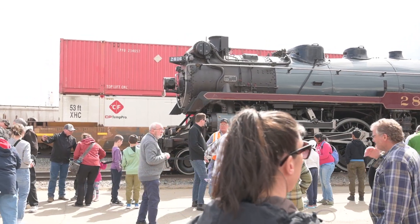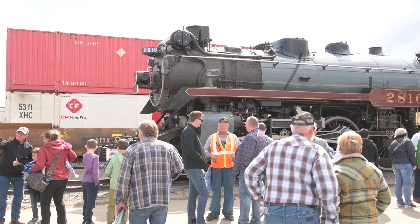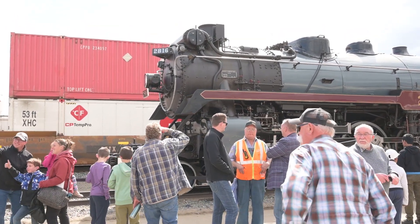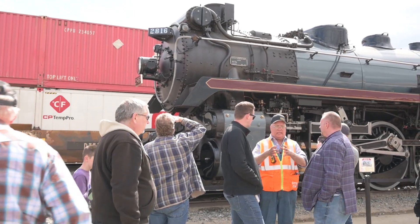She was retired in 1960 after 30 years of heavy passenger service for the CP. Subsequently, she changed hands several times prior to the CP reacquiring her again in 1998.